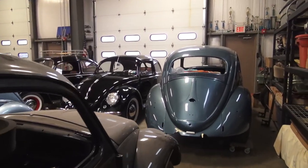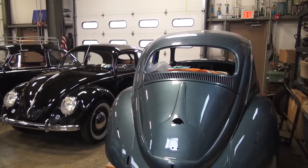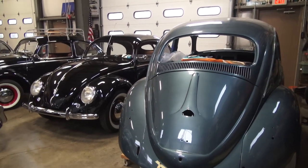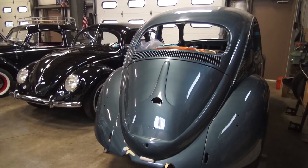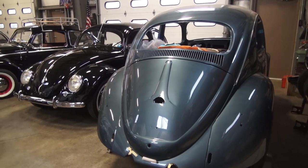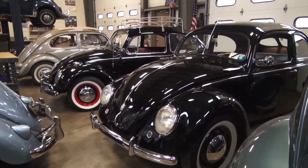Here's a 1958 sedan that a Build-A-Bug client just signed on to. Guy's name is Bill, out of PA — awesome, fun guy. He signed on to this project that we have already painted, and I am detailing it for him.